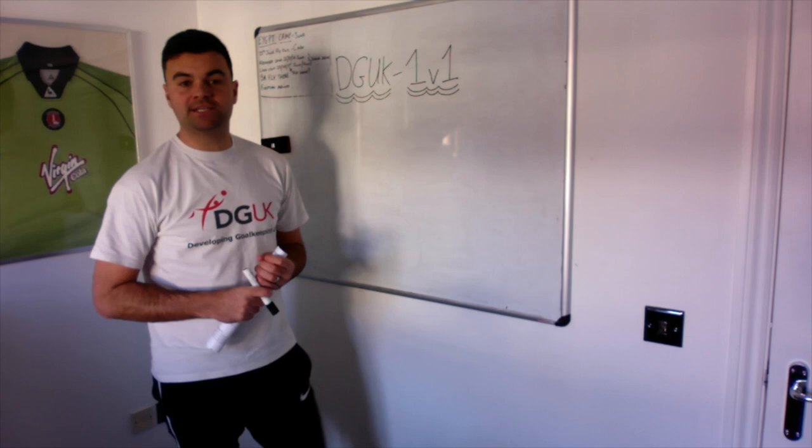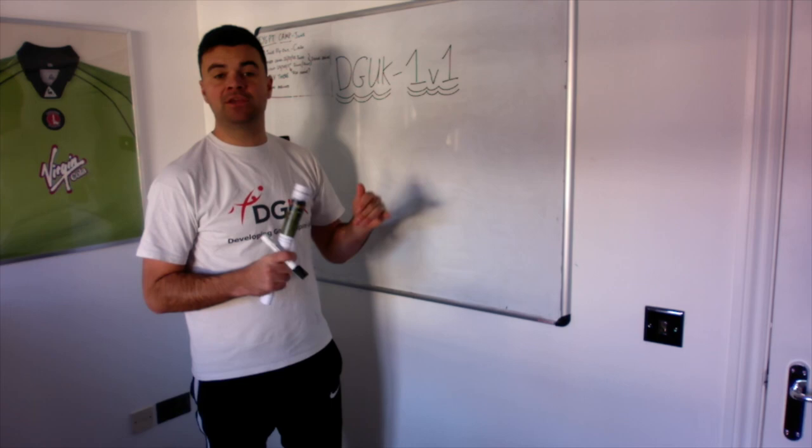Hello and welcome to DG UK TV with myself Martin Brennan. Today we're going to be talking about 1v1 situations and how you can become more effective in these situations.